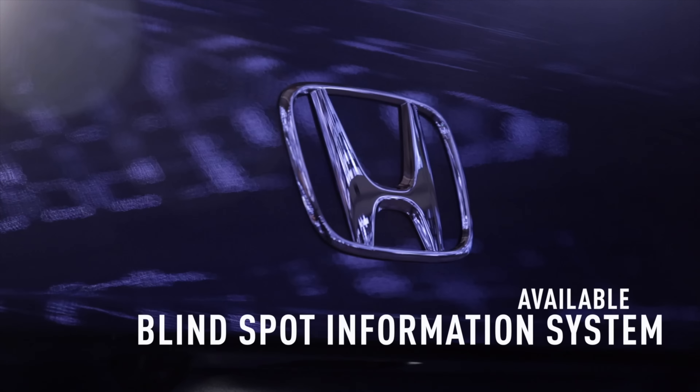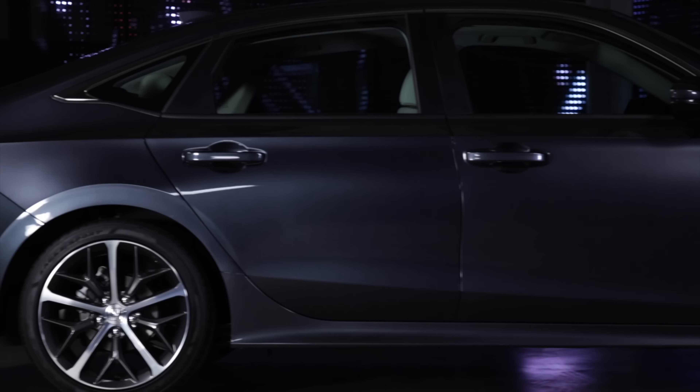Other new features include the available blind spot information system – that's in addition to Honda Sensing, standard on every Civic.